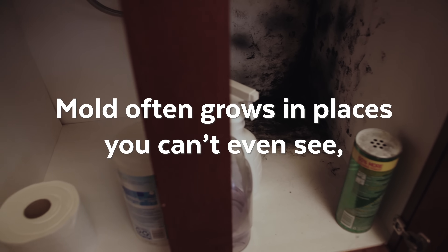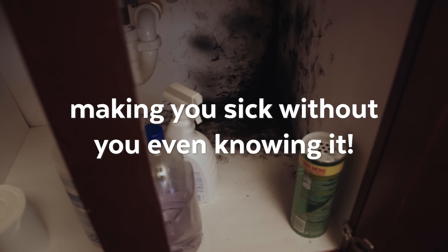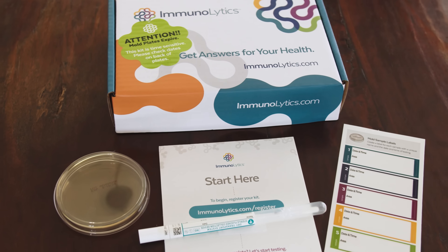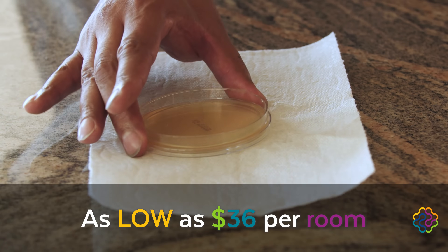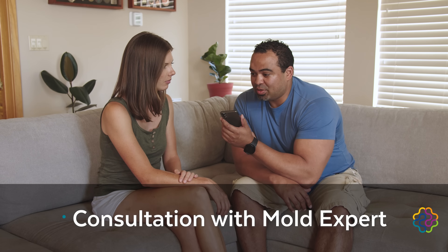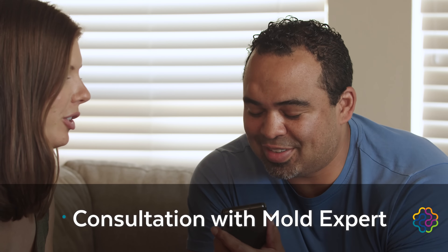Mold often grows in places you can't even see, making you sick without you even knowing it. Immunolytics offers an affordable, easy to use solution. For as low as $36 per room, you can test for mold yourself. Our comprehensive lab analysis and a consultation with a mold expert will give you the answers you need.